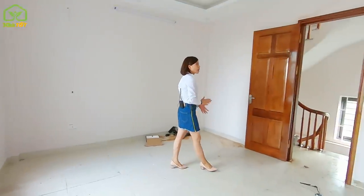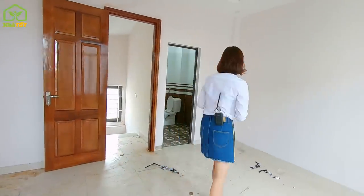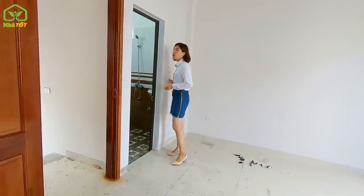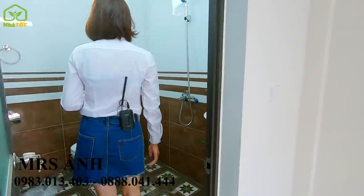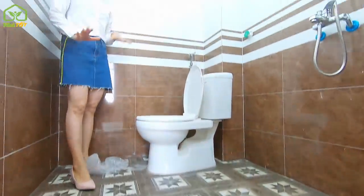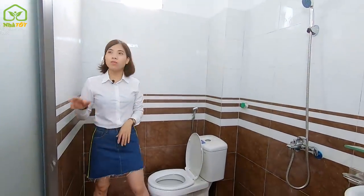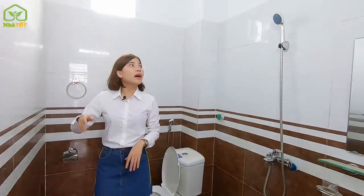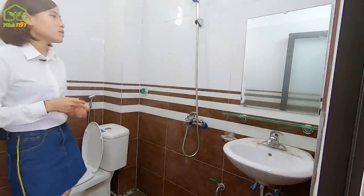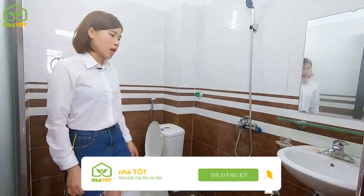Electrical and water systems are fully installed, including individual electricity and clean water meters from Hà Đông district — Hà Nội Power Authority. The 2nd floor bathroom is spacious, with 30x30 brown floor tiles and 30x60 wall tiles going up to two-thirds of the ceiling height — a tasteful brown and white color scheme. All fixtures are fully installed: shower head, faucet, toilet, and bidet spray.